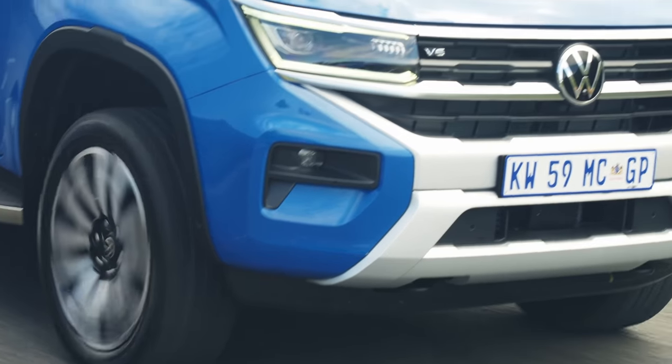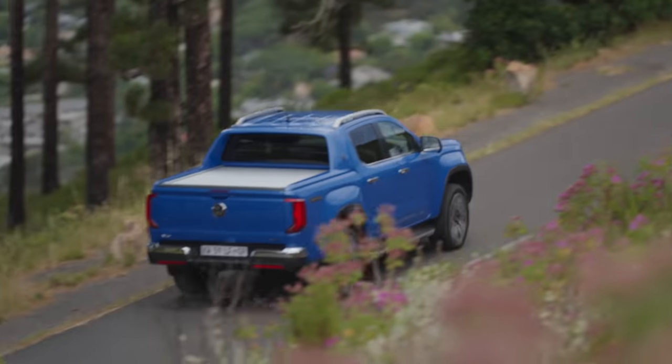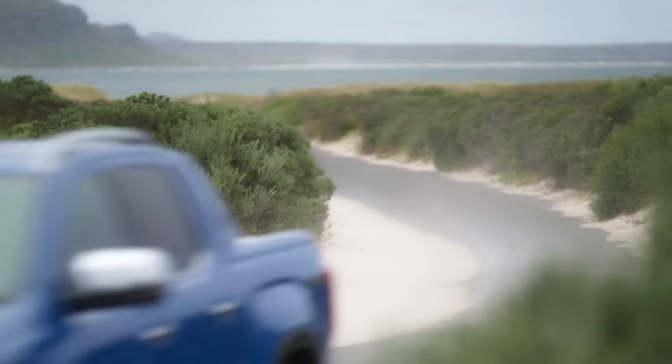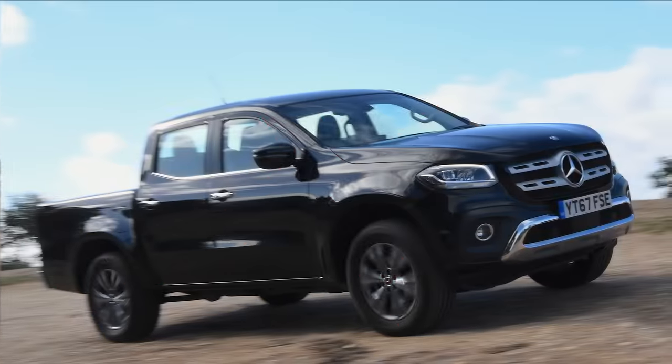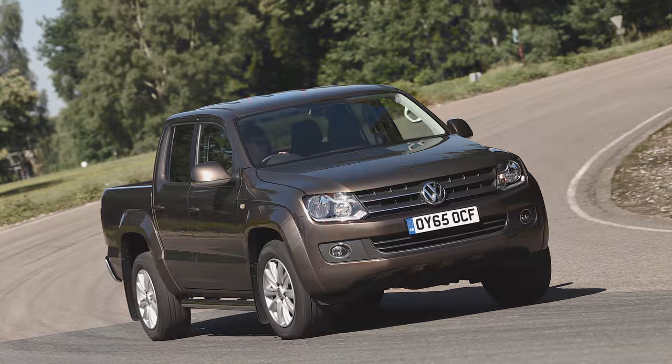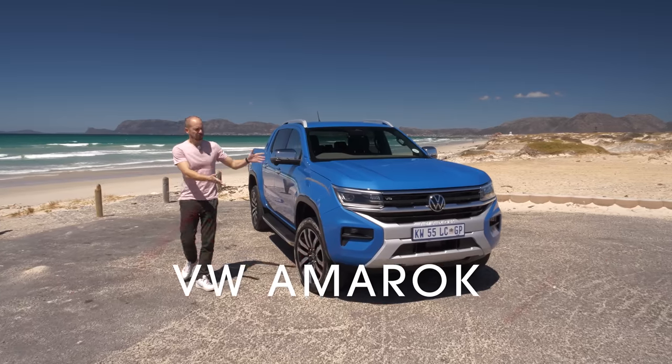Pickup trucks have become something of a dying breed in the UK. Over the past couple of years, we've seen more than half of models pulled from sale, including the Fiat Fullback, the Mercedes X-Class, Mitsubishi L200, Nissan Navara, and even the Volkswagen Amarok. But while most of those pickups are gone for good, the Amarok is back.